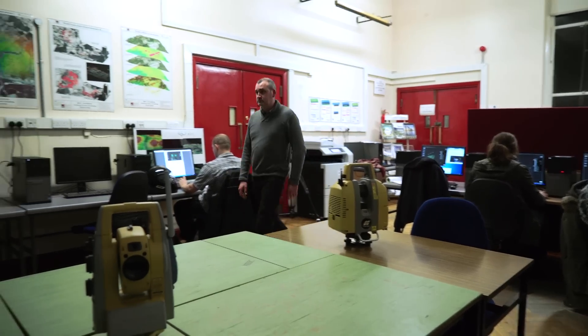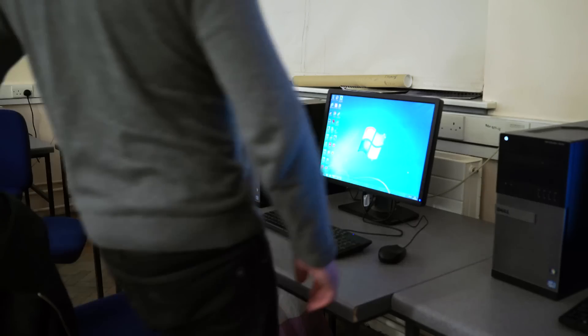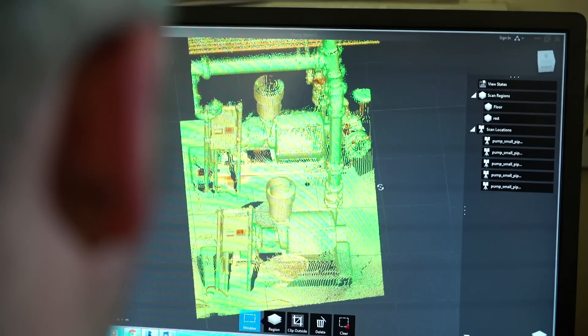My favourite thing about the BIM program is the collaborative aspect — the fact that it joins up all the different stakeholders. That's one of the most exciting parts of the whole concept of BIM. My background is in architectural technology, so it's a natural progression for me to go into the collaborative side, which is really what BIM is all about.